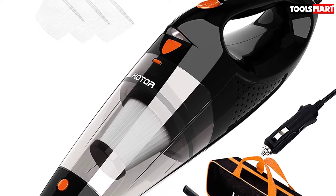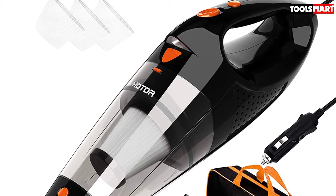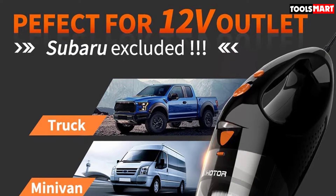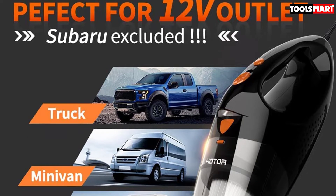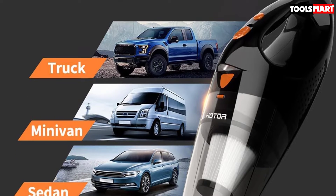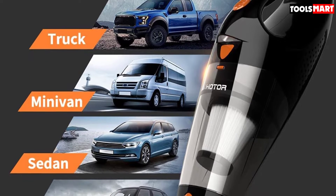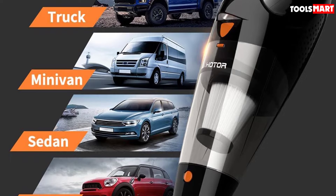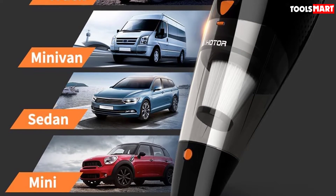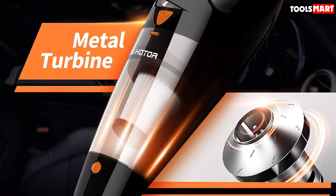One drawback is that this vacuum is probably not designed for extended use. If you use it for long periods, the vacuum and the plug can start to get quite hot. For this reason, it's better used for only shorter lengths of time. Another issue is that, while the power is more than acceptable, it can't match the suction provided by larger vacuums. This is another reason why this vac is probably more suited to small-scale vacuuming rather than giving your vehicle a deep clean.